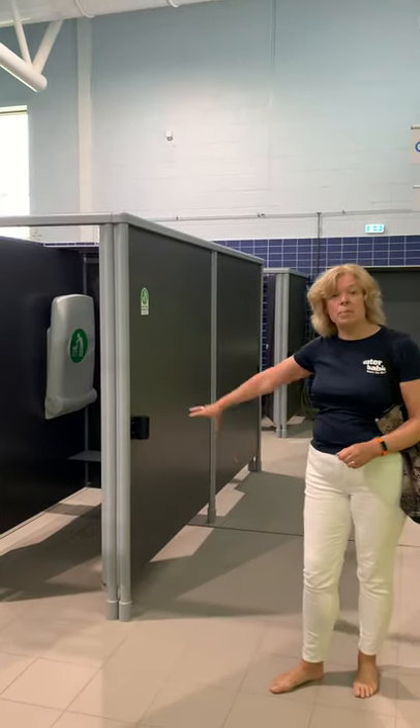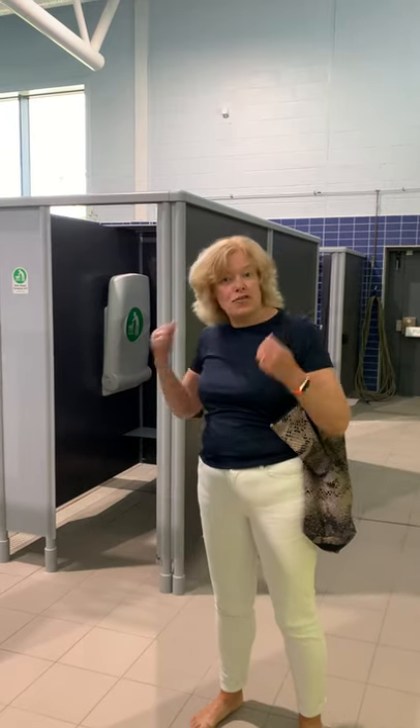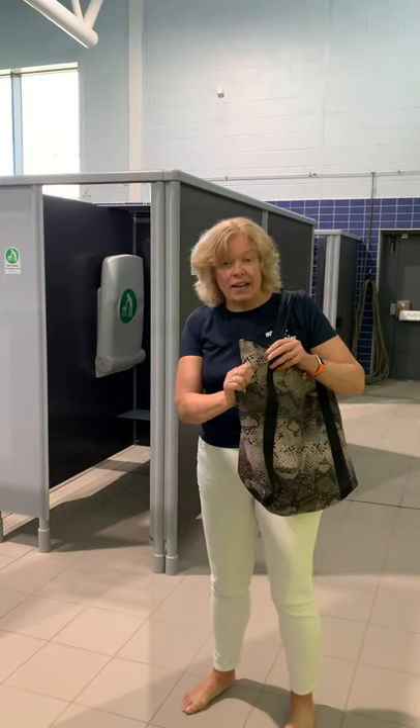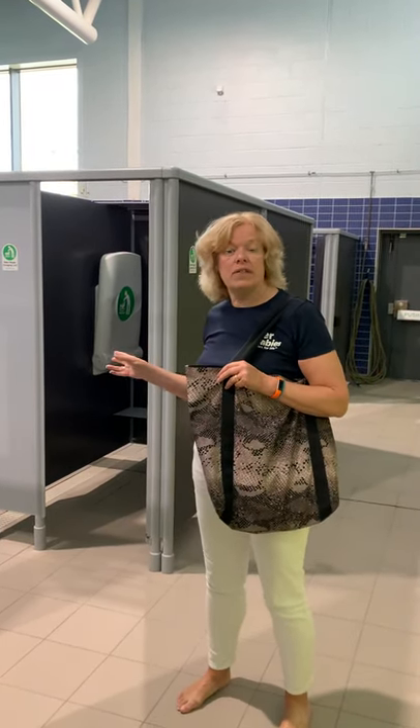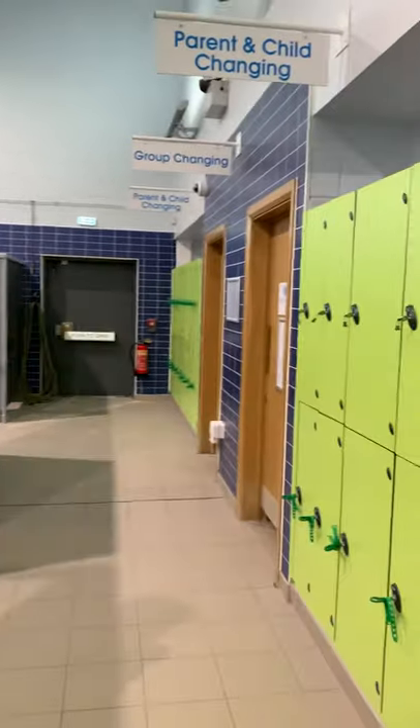We're going to ask you to come beach ready, which means having your swimwear underneath your clothes. So it's just a case of zipping in here, stripping off, putting all your clothes into your bag, changing your little one if necessary, and putting their clothes in the bag as well. There are lockers, but we would suggest you don't use them because of cleaning.